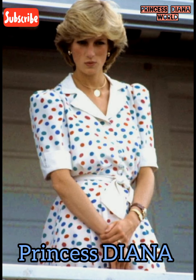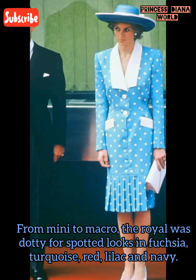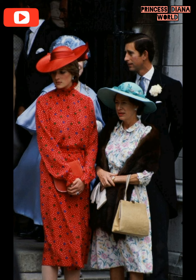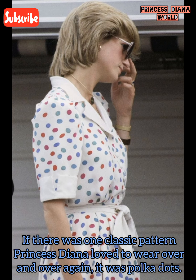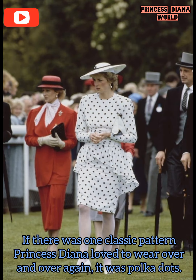Princess Diana — from mini to macro, the royal was dotted for spotted looks in fuchsia, turquoise, red, lilac, and navy. If there was one classic pattern Princess Diana loved to wear over and over again, it was polka dots.